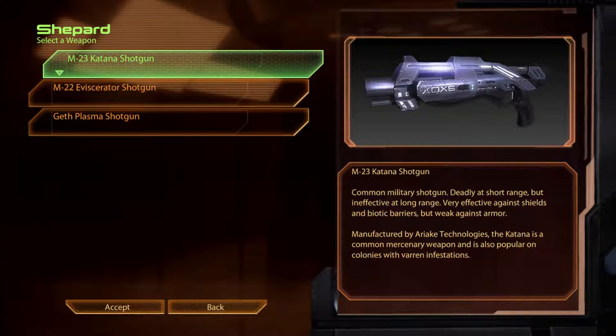The M23 Katana Shotgun. A common military shotgun, deadly at short range but ineffective at long range. Very effective against shields and biotic barriers, but weak against armour. Manufactured by Ariake Technologies, the Katana is a common mercenary weapon and is also popular on colonies with Varren infestations.